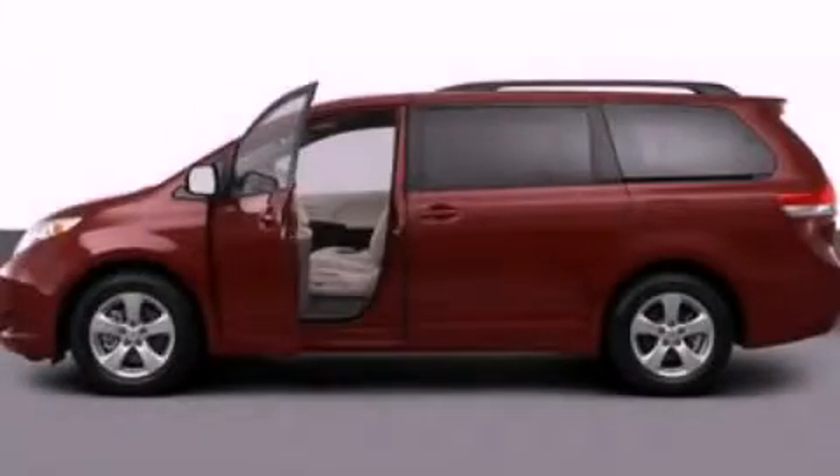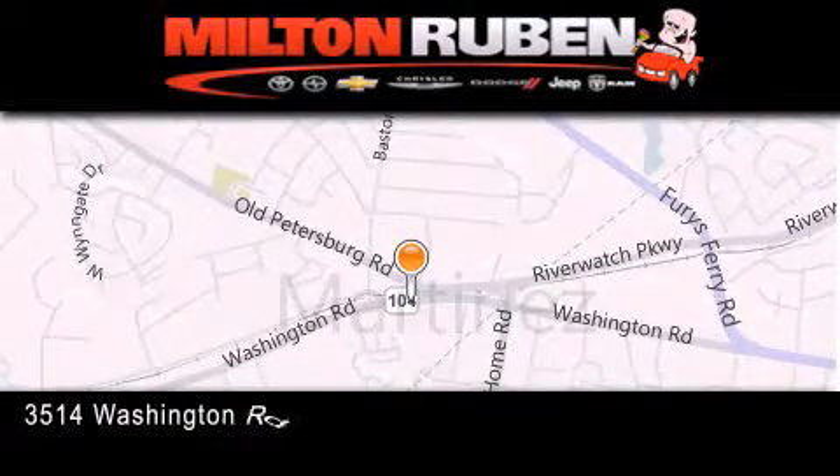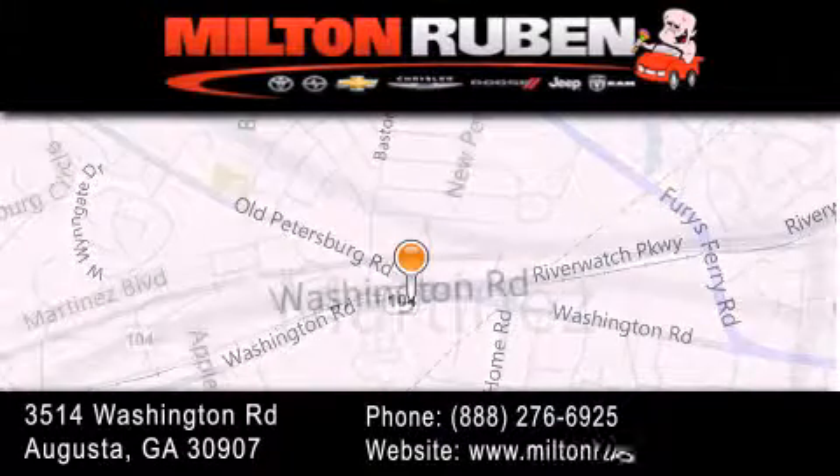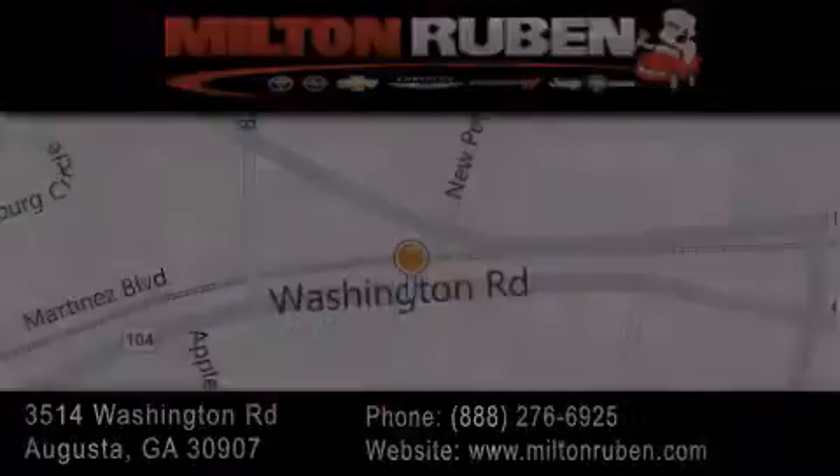We hope you found this video informative. Please contact us today. Come experience the Drive Baby advantage here at the Milton Rubin Superstore. We'll see you next time.